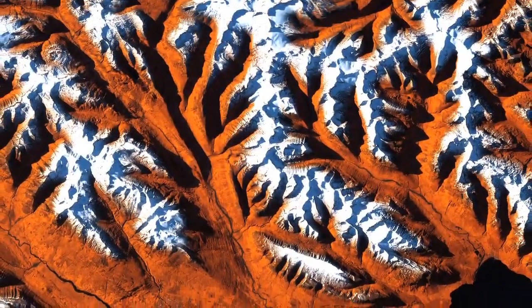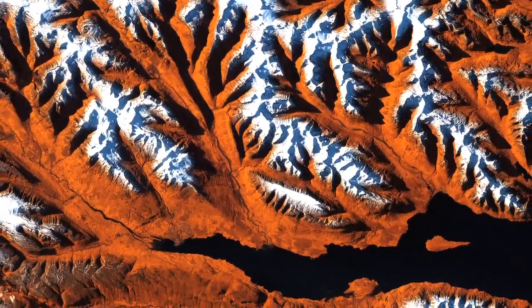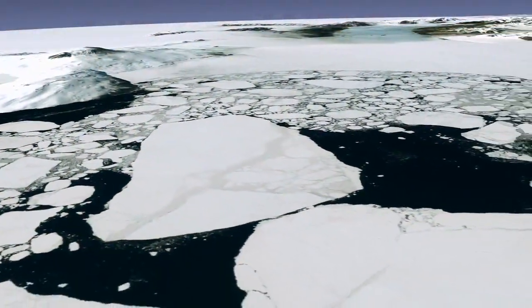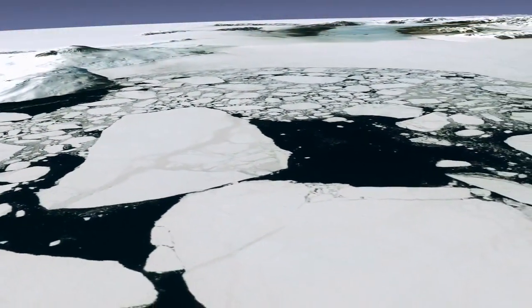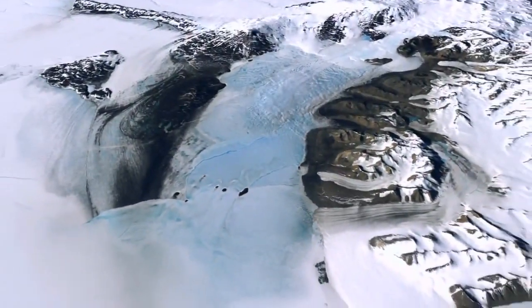However, some Landsat images are simply striking to look at, presenting spectacular views of mountains and valleys, forests and farms. To celebrate the 40th anniversary of Landsat, the U.S. Geological Survey and NASA asked for your help in selecting the top 5 Earth is Art images.